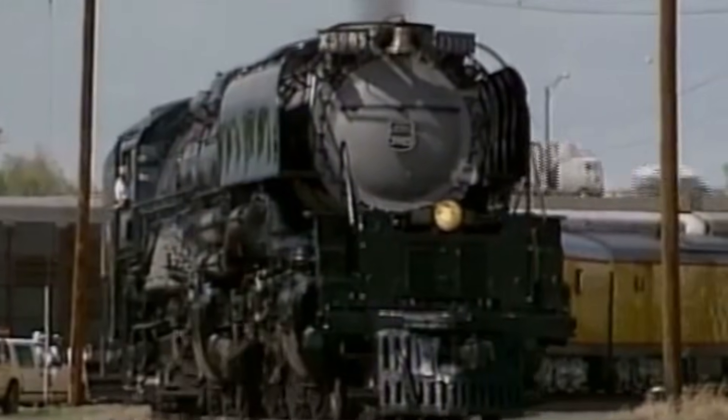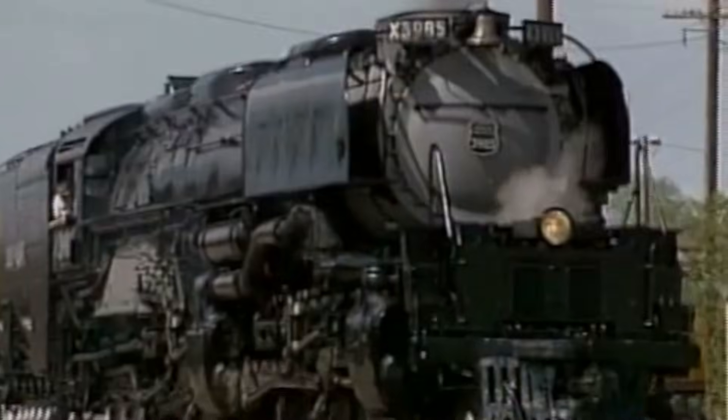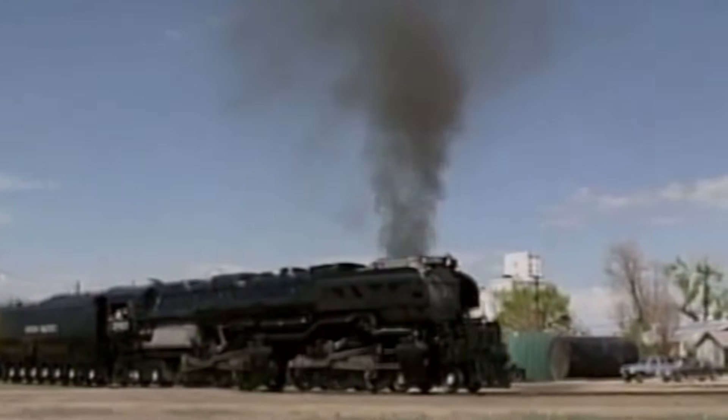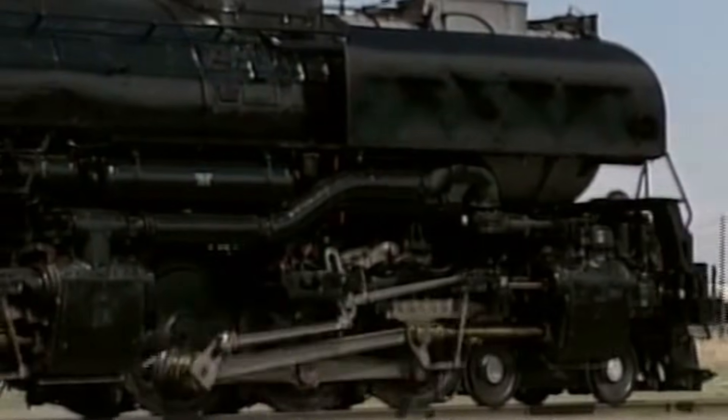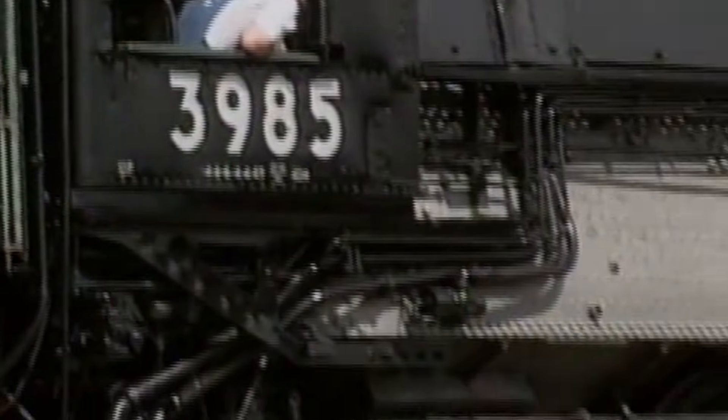That endurance alone gives the Challenger a mythical aura, because great machines can be built — but legends survive. And then came the part of the story that feels almost unreal: one Challenger came back.